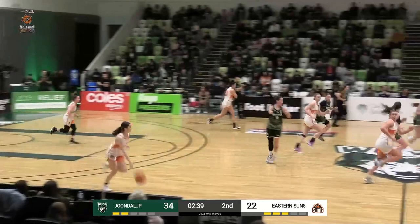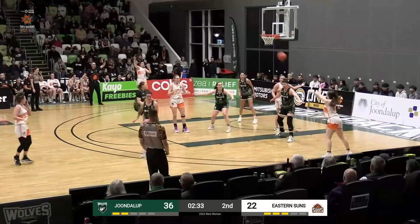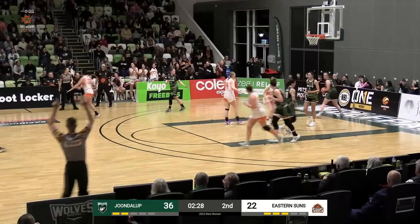Great job of mopping up the boards there. Gordon Elliott with a lot of space — none of the Wolves came to him. Cho, blown in the corner for three. Can't give her that space. There you go — and that is why.